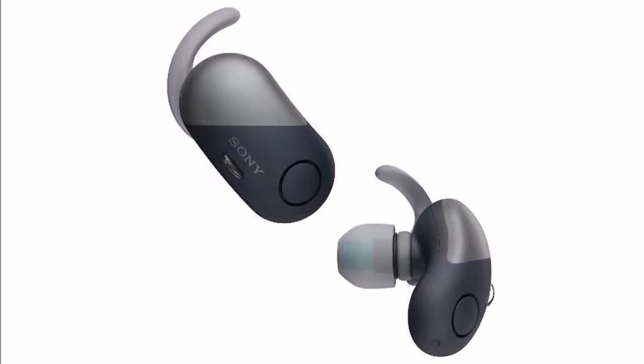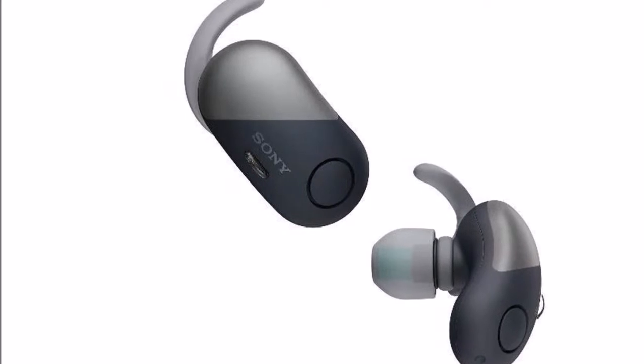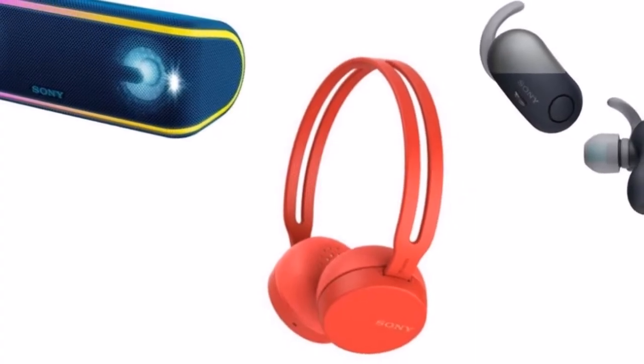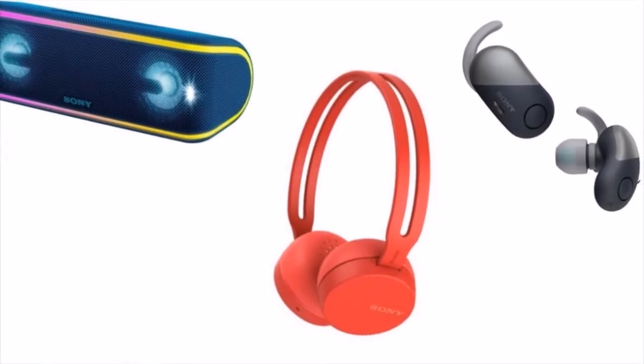The WI-SP500 has a neckband-style design, a claimed battery life of 8 hours, and comes with 13.5mm open drivers for a clear, ambient sound. It has been priced at Rs 4,990 and can be bought starting today, April 16.